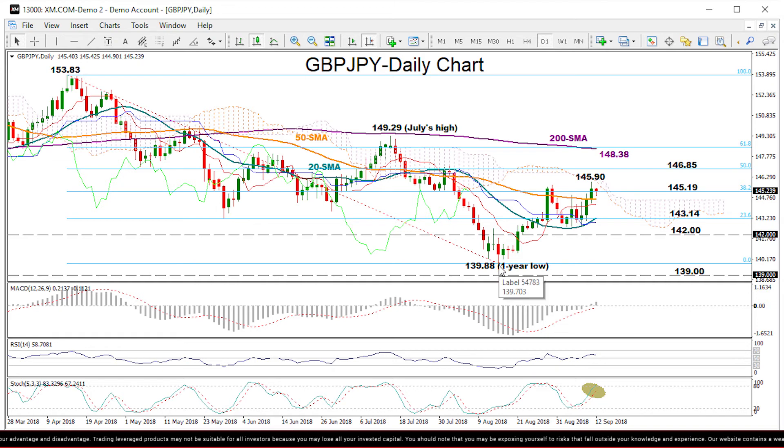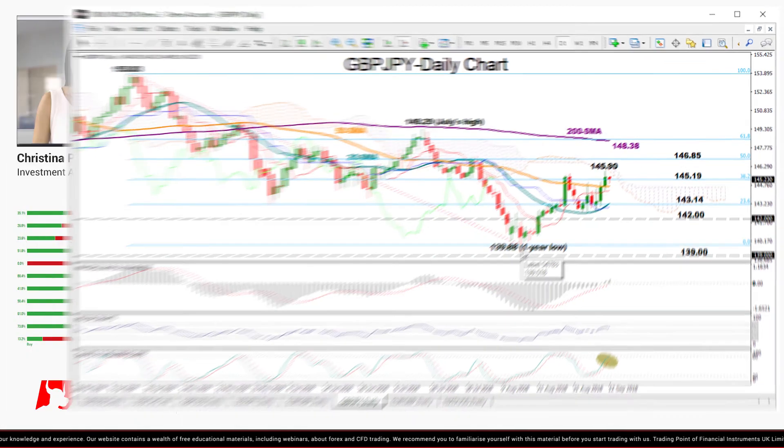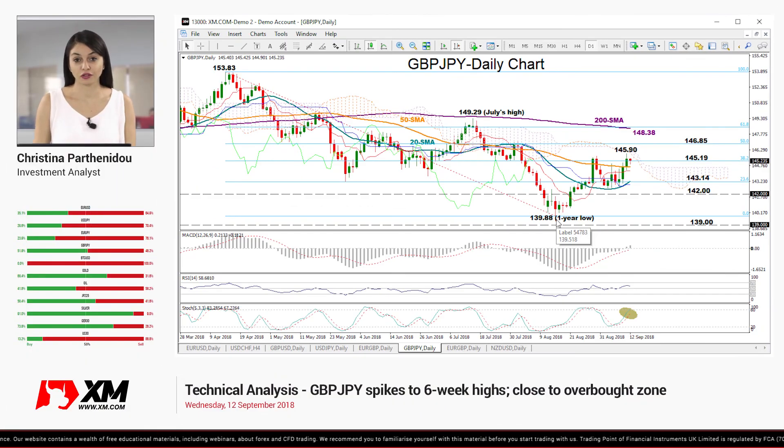In this timeframe, the bull market would take hold if the price manages to cross decisively above that range — that's above July's peak of 149.29. On the other hand, we could expect bearish action to strengthen below the previous low of 139.88. So that's all from me. Thank you for watching and have a great day.